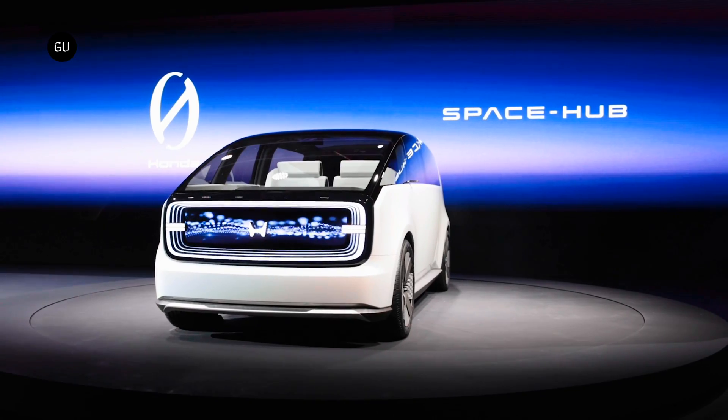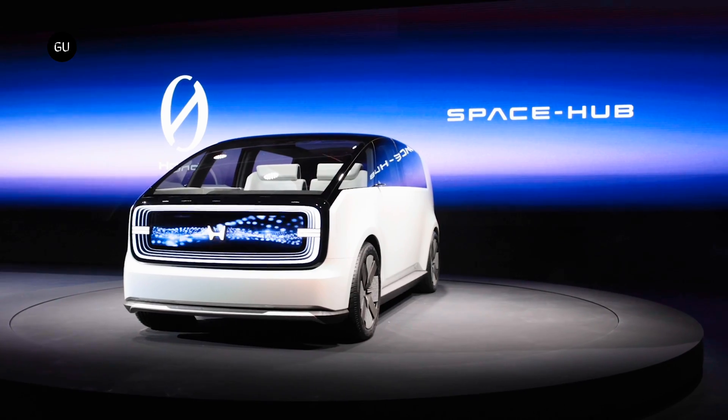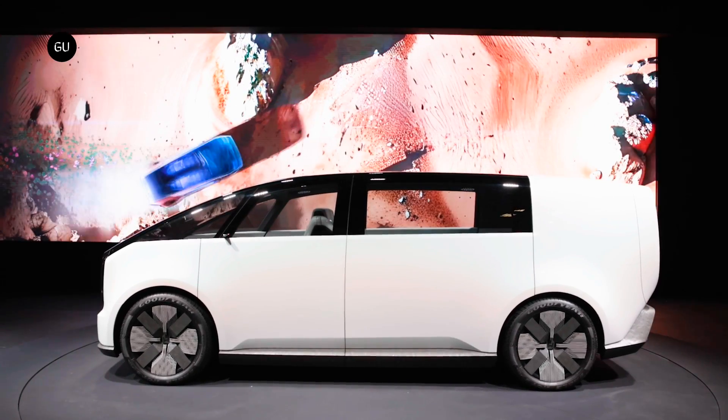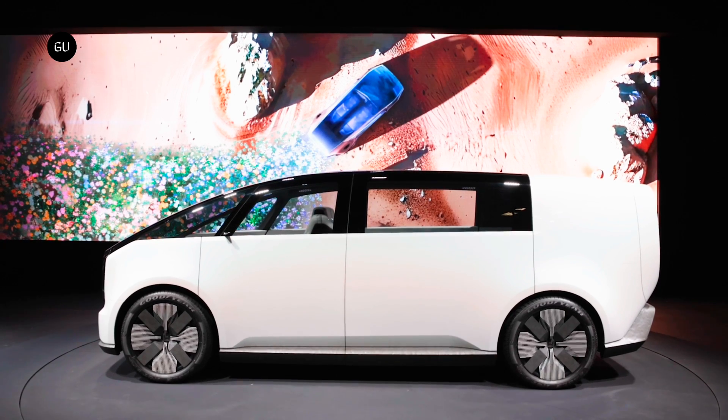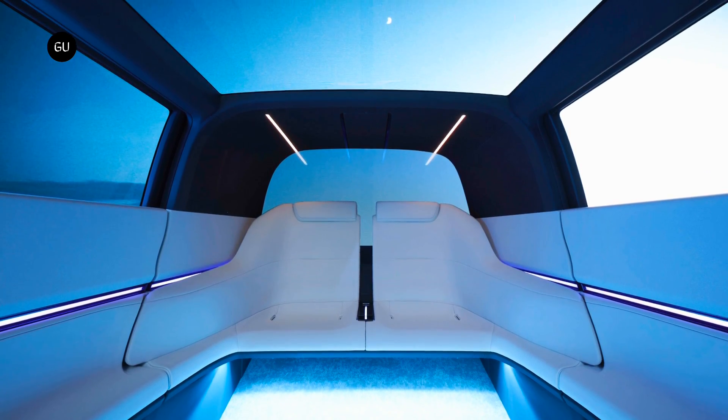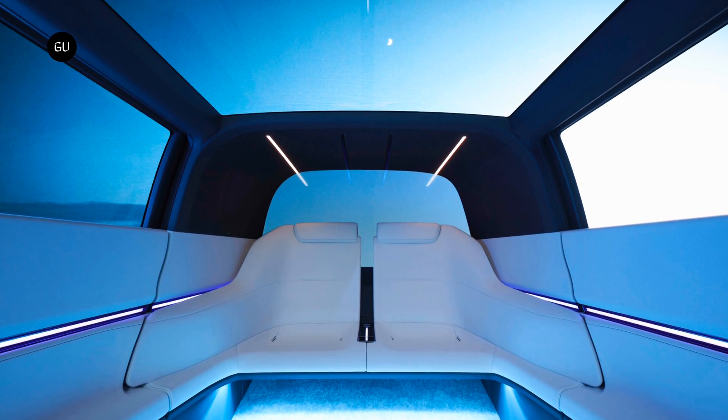Turning our attention to the Space Hub concept, although there are no production plans, this minivan-like car offers a glimpse into what Honda's Zero series might bring to consumers. This futuristic electric model boasts an expansive glass roof extending over the passengers, treating them with striking views of the surroundings.